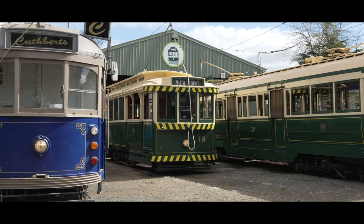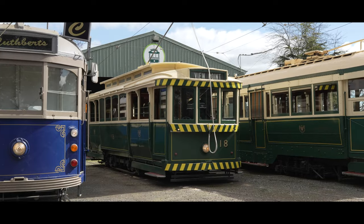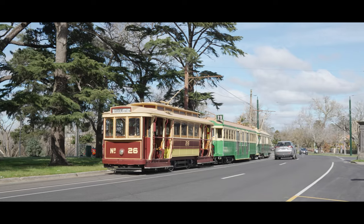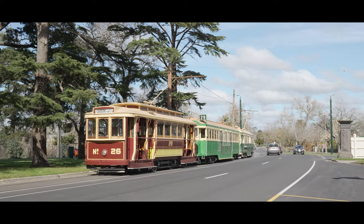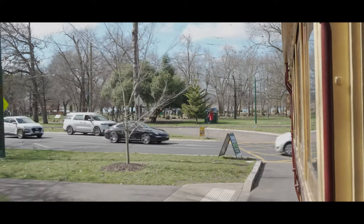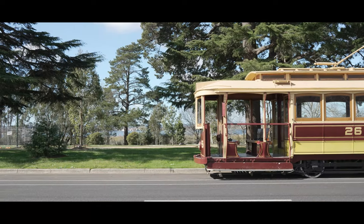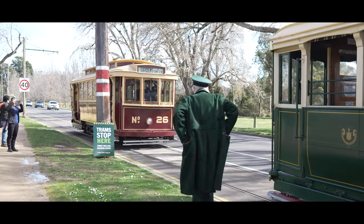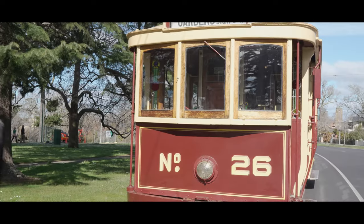One tram that particularly holds a dear place in my heart is number 26, which is the yellow and red coloured tram with the open ends. That body style represents how it was originally built for use in Melbourne, and the reason why it holds a dear place in my heart is because it's the very first tram I rode on when I came here on my ninth birthday — very fond memories.